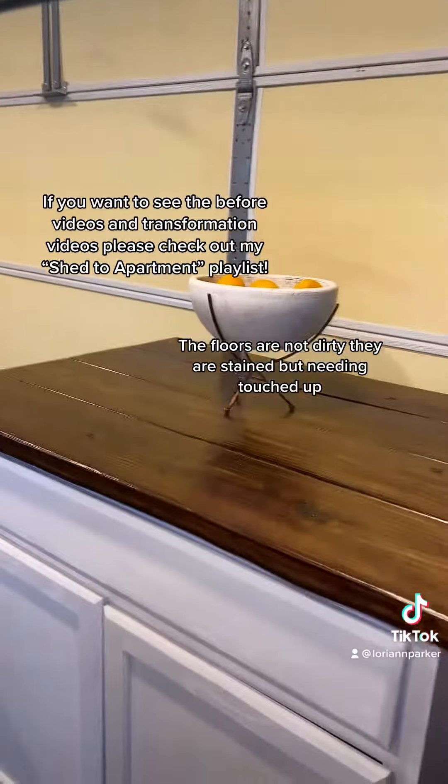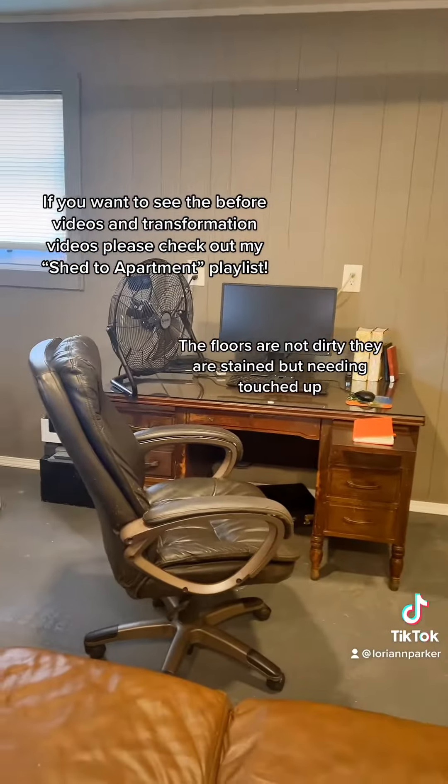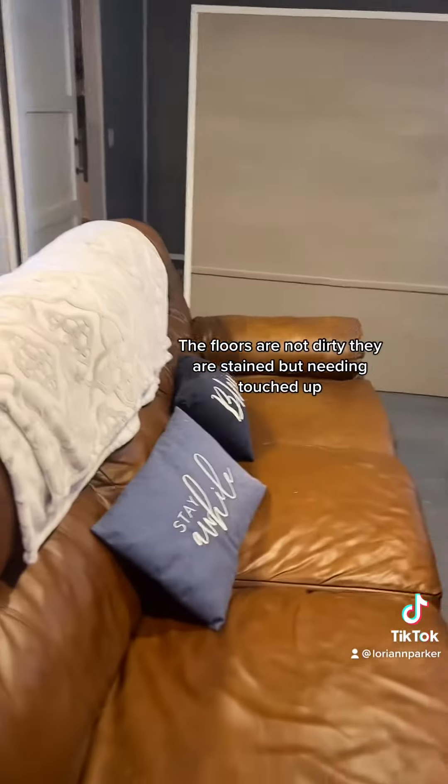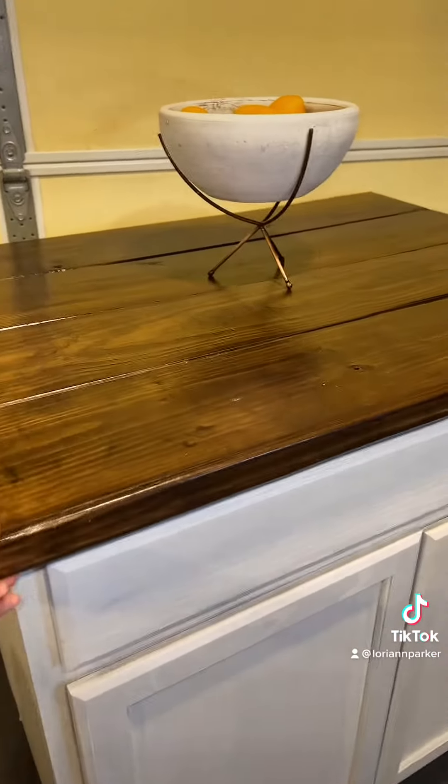We've made a few changes in here. My son found a place to live before the baby came, so now we're using this as my husband's office plus a little guest space. We've got a couch in here.